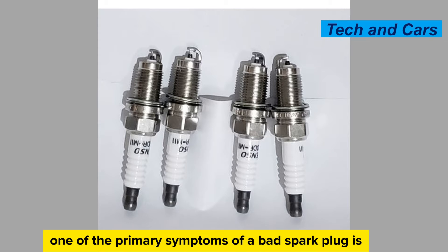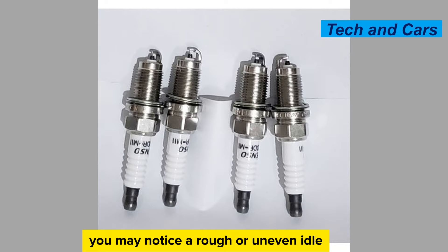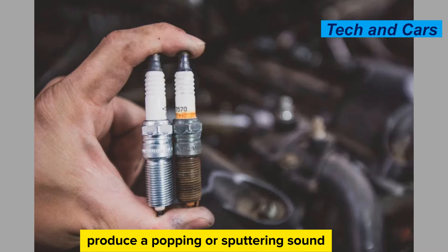Misfiring. One of the primary symptoms of a bad spark plug is engine misfiring. You may notice a rough or uneven idle, hesitation, or a noticeable loss of power during acceleration. The engine may also produce a popping or sputtering sound.